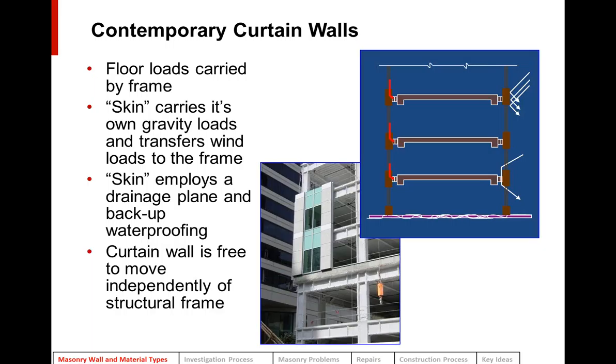Contemporary curtain walls are very different. The floor loads are carried by the structural frame, so the walls don't get thicker at the bottom. The skin or curtain wall carries its own gravity loads and transfers wind loads to the frame. It employs a drainage plane and backup waterproofing, so if water gets beyond a sealant joint, it can weep back out of the building. Another important point is that contemporary curtain walls are free to move independently of the building structure.